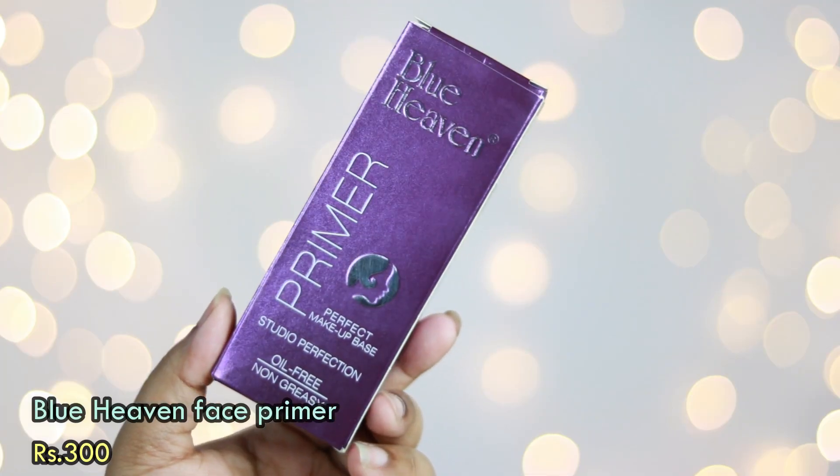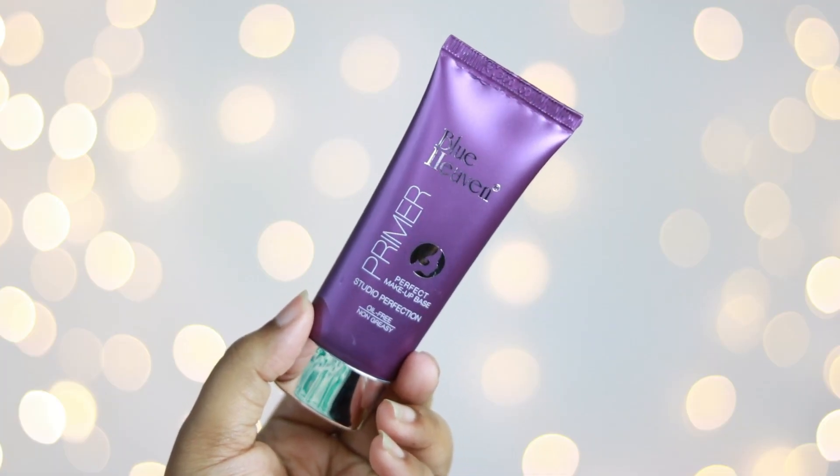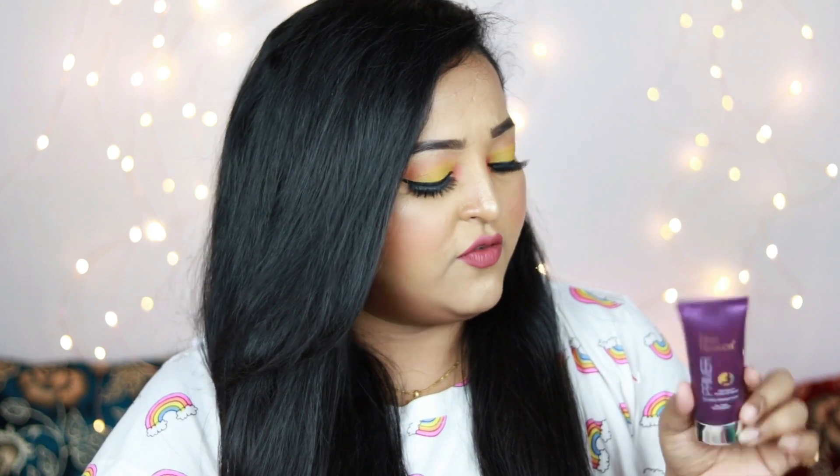The next thing I picked up from Cuffs and Lashes is the Blue Heaven Primer Perfect Base Makeup Studio Perfection — oil-free, non-greasy primer. This is the outer packaging and this is how the primer looks. It's basically a silicone primer, which is definitely going to work for me. It's priced at ₹300, which is a little on the higher side compared to the other products, but I got a really good discount on Blue Heaven products the day I purchased.